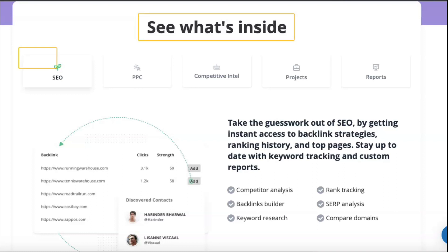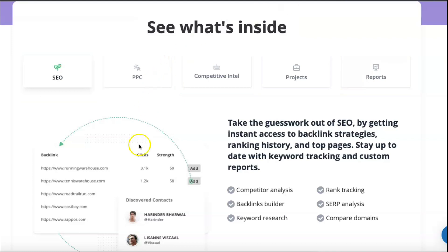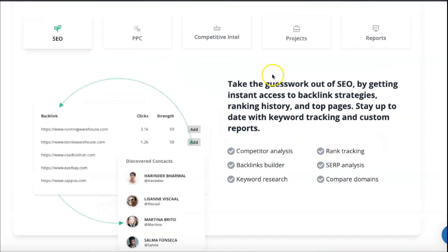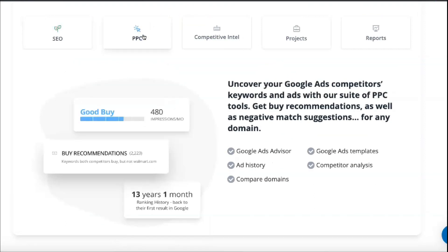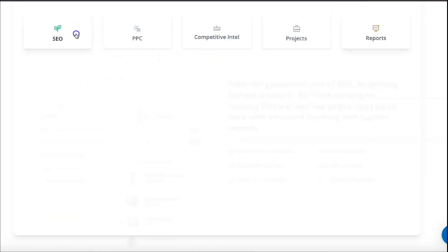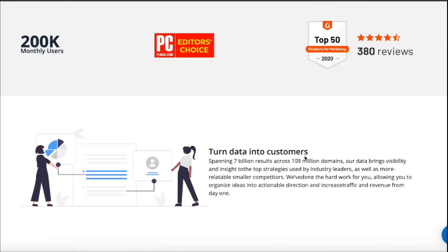SpyFu has three different plans. The basic plan costs $33 a month and includes 250 leads and domain contacts and 5,000 weekly tracked keyword rankings, best for new startups and small companies. The professional plan is $58 a month, with 500 leads and domain contacts, 15,000 weekly tracked keyword rankings, and custom branding. The group plan offers 2,000 leads and domain contacts, 40,000 weekly tracked keyword rankings, custom branding, and 5 user seats — ideal for full-service marketing departments. All plans include unlimited search results, unlimited data exports, and unlimited domain review documents.